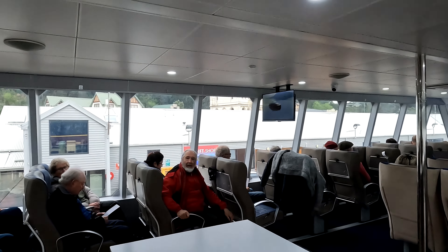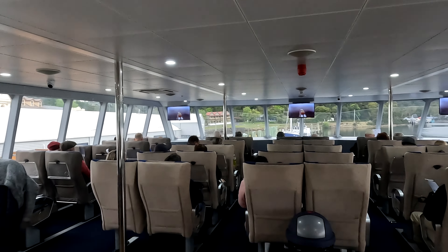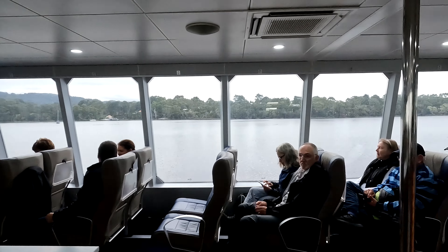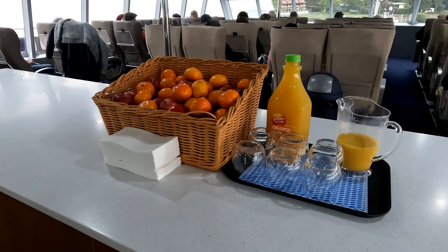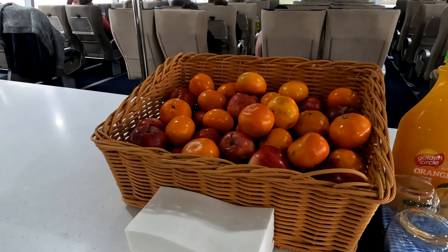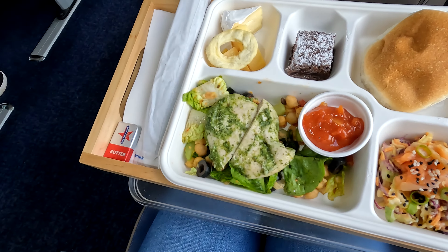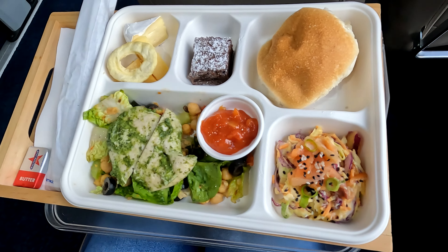We chose to sit on the upper deck because it offers more luxurious views of the river, even though it is slightly more expensive than the lower deck. On board, they offer a free selection of juice and fruits. With your purchase, you get a snack of your choice, coffee, and a locally sourced meal.